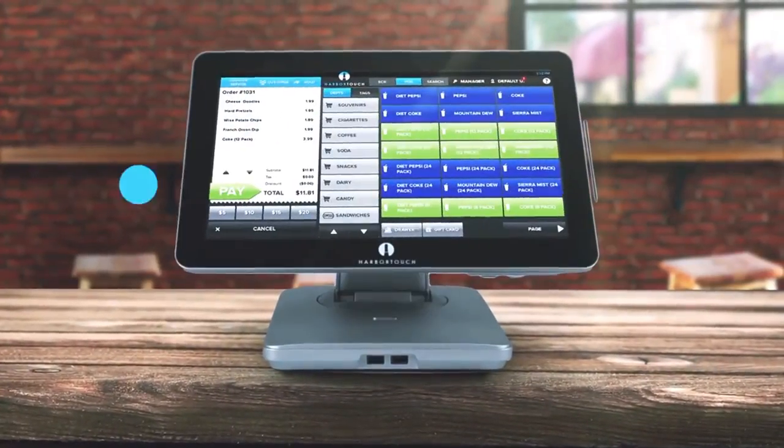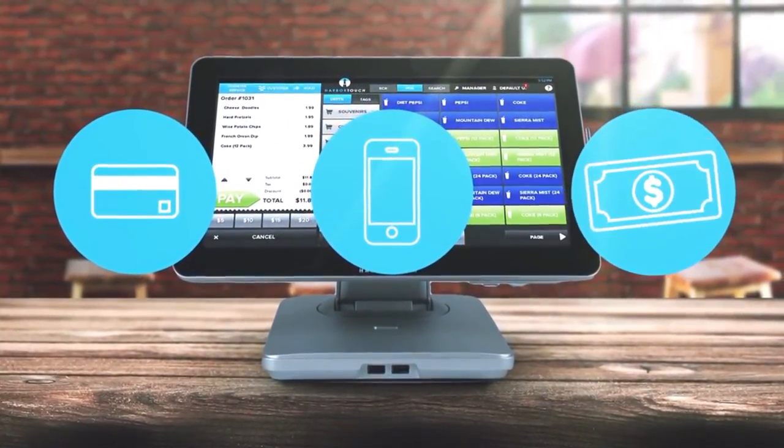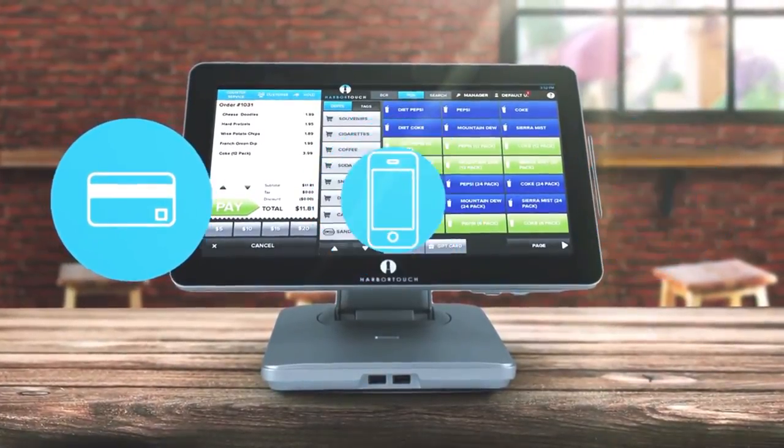Echo is designed to be future-proof, able to scale with your business, and ready for whatever alternative payments your customers want to use. For more information on the...